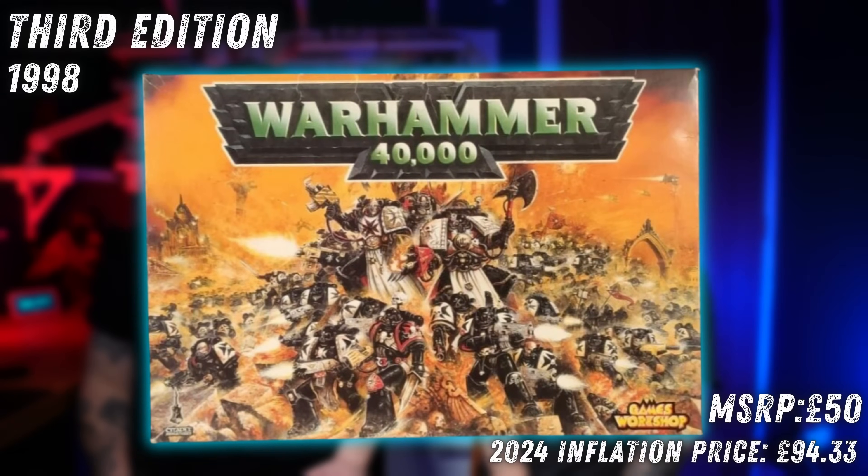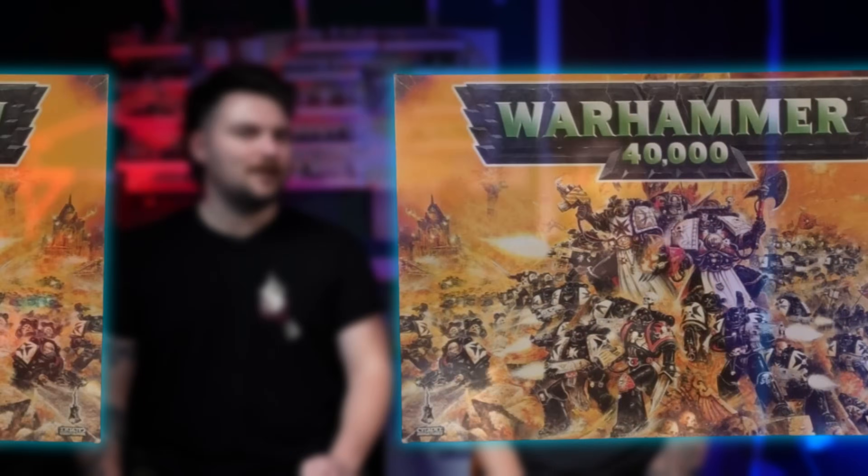Third edition — oh my word, a blast from the past. It's 1998, before the dot-com bubble, before the 2000s — we're in Shellsuit City. This was a weird little box; for the time it was 50 quid — quite expensive — which works out at £94.33 in today's money, nearly a 100% increase. That's 26 years ago, someone needs to give me a financial lesson.